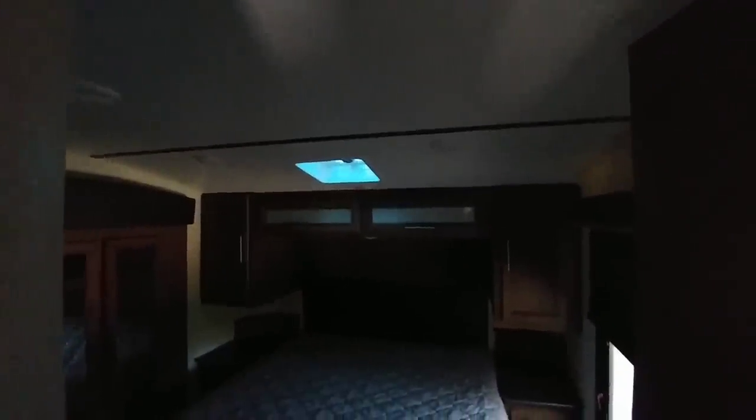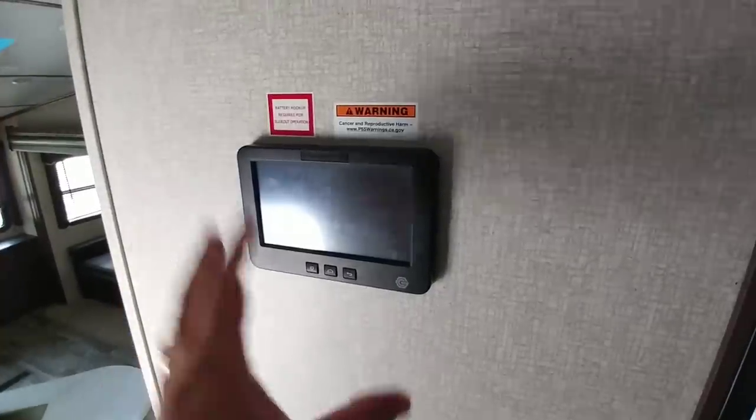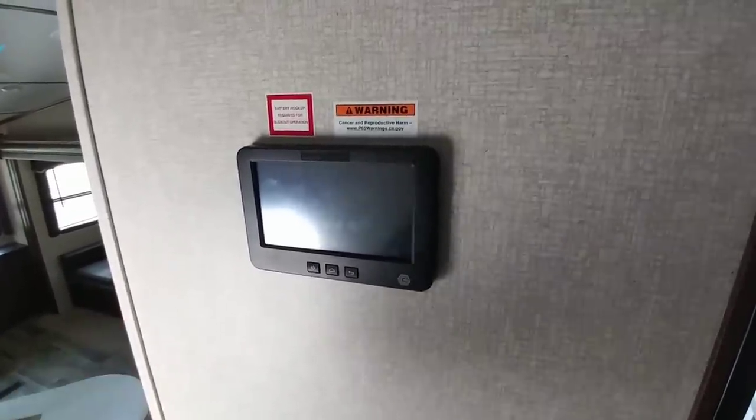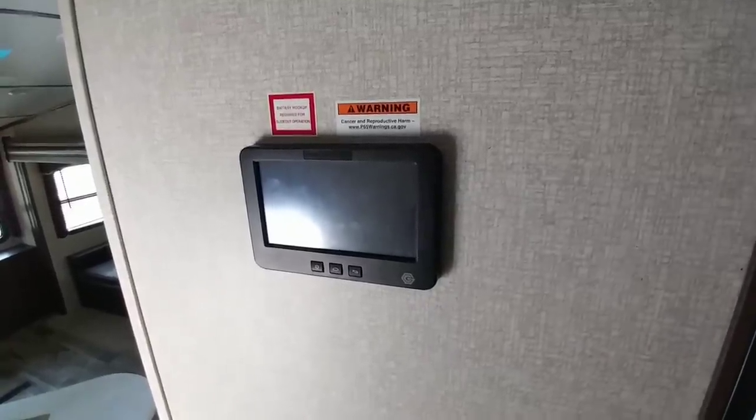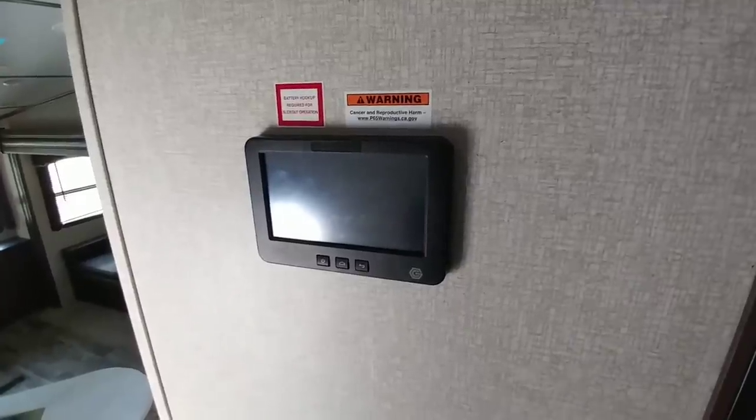This RV has only one air conditioning unit in the back, but there's a spot up front where you could install one if you wanted. It also has the In-Command system — an intelligent system that pairs with the truck and gives you access to all sorts of information about what's going on. Hopefully we'll be able to demonstrate some of that.